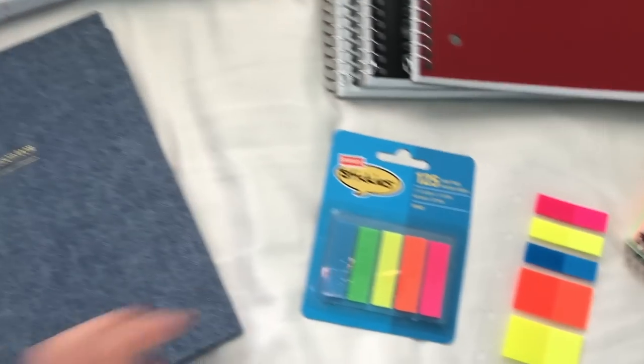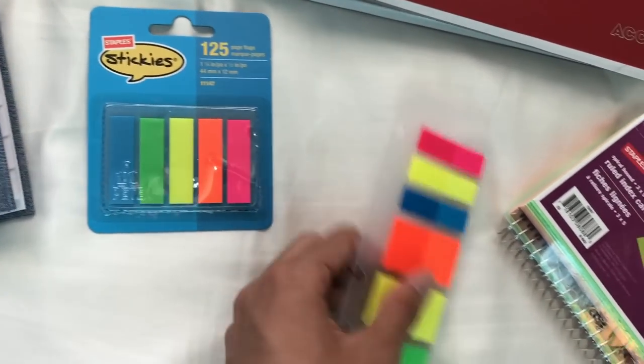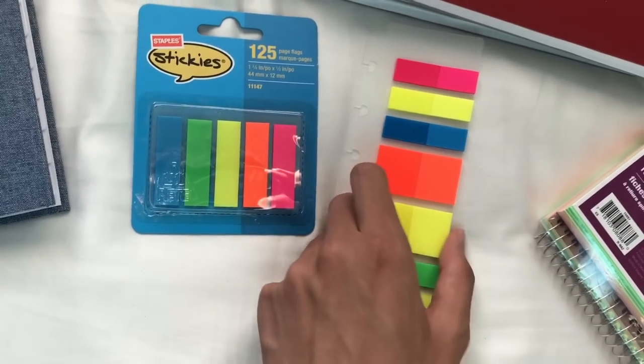After that, I bought some $1 plastic sticky tabs. I'm going to use them in my textbooks and other books. I also bought a set with various sticky tabs just to keep me through my last year of high school.